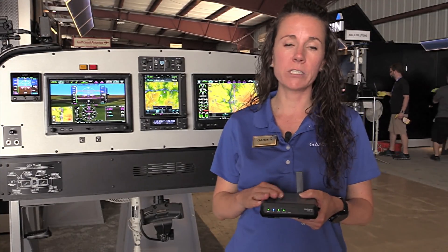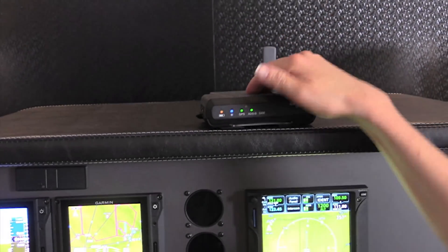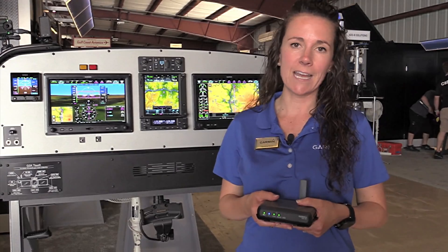One of the most impressive features of the GDL-50 series is its battery life. The GDL-50 can operate up to 8 hours on a single charge, the GDL-51 can operate up to 7 hours, and the GDL-52 can operate up to 5 hours, which should cover most any flight many pilots take.